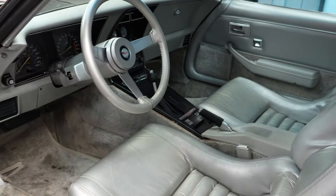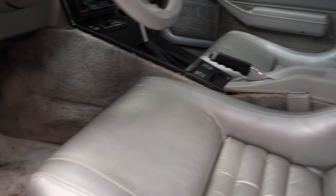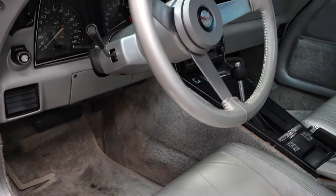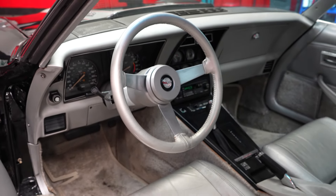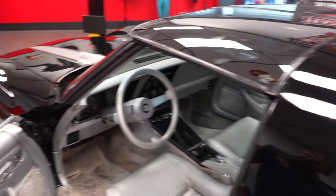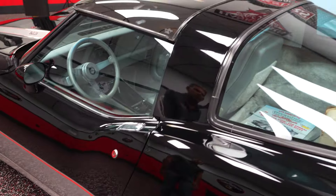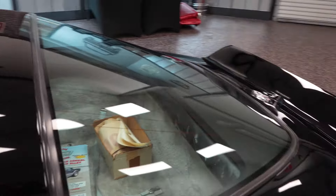The seats, the carpeting, center console, steering wheel — everything in the car is original to the car. It's an automatic car. We'll show you the interior more closely when we're actually on a test drive.